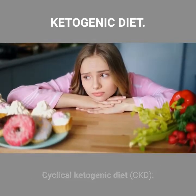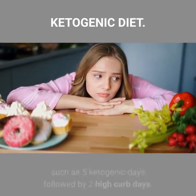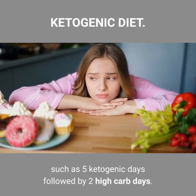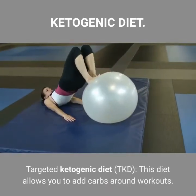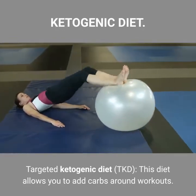The Cyclical Ketogenic Diet involves periods of higher carb refeeds, such as 5 ketogenic days followed by 2 high carb days. The Targeted Ketogenic Diet allows you to add carbs around workouts.